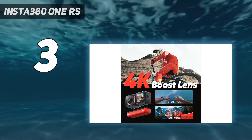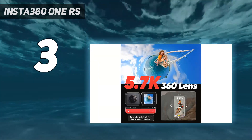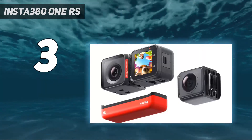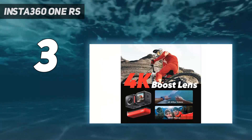We like that the ONE RS display can be turned around so you can frame yourself in videos, but its small size relative to the GoPro makes it much more difficult to navigate on-screen menus. And, like older GoPros, you'll need to use a frame to mount it to anything. But this is one versatile 360 camera.